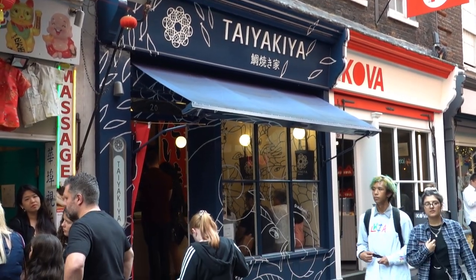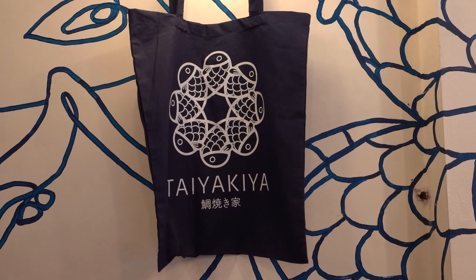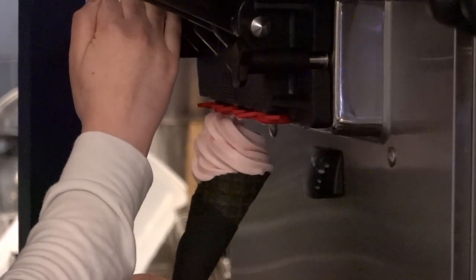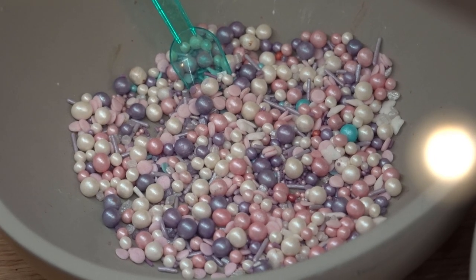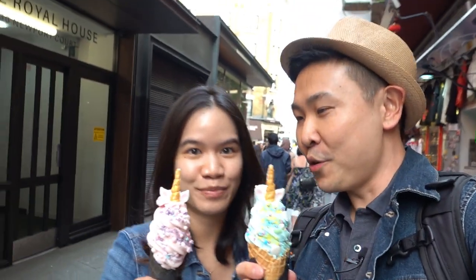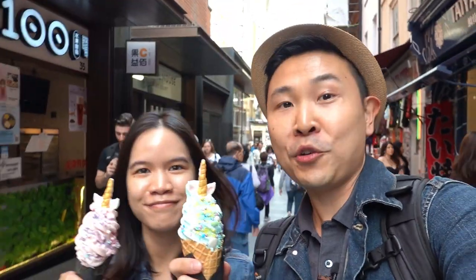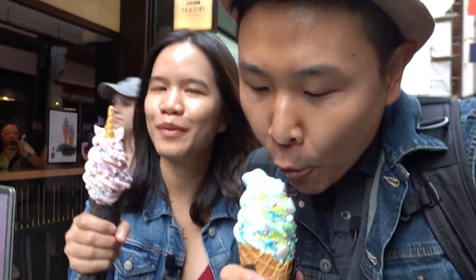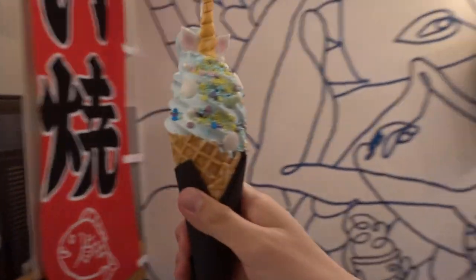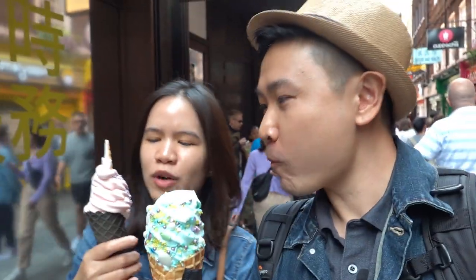For desserts, we're making our way to Tayakiya, where we can get the prettiest ice cream cones in London. The cones come in two colors — brown or black — and can be filled with either lychee rose, matcha tea, vanilla, ramune, or chocolate flavored ice cream. The cones are then given an Instagram-worthy touch with fantastic themes of unicorns, mermaids, or angels. I took the Ramune flavored ice cream. Ramune is like a Japanese cream soda. The other one is lychee rose flavor. It's really nice, so cute, all pink and fluffy. That's a real treat.